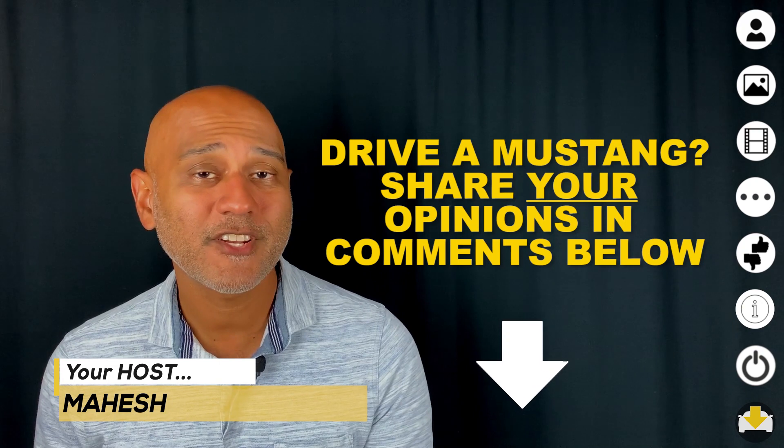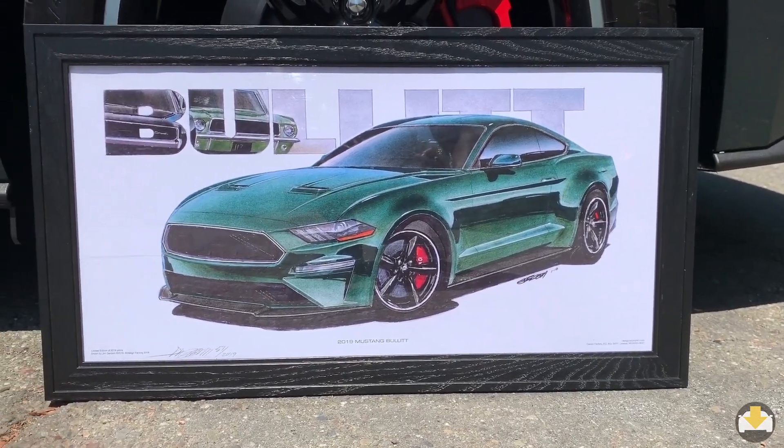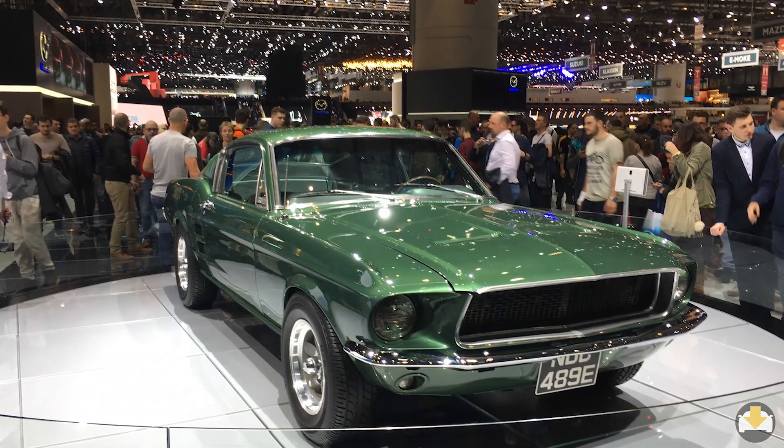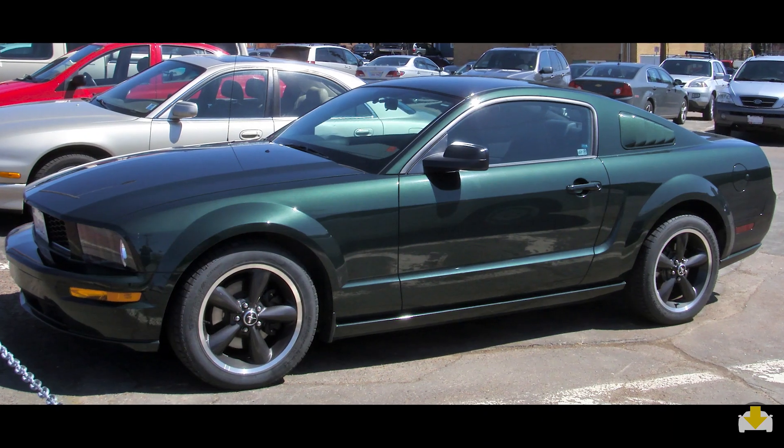This car builds on a strong heritage. It was made famous in the 1968 action thriller Bullitt, in which Steve McQueen, driving a Ford Mustang, chases a Dodge Charger through the streets of San Francisco. Building on this fame, Ford decided to remake the Bullitt in 2008 and more recently in 2019. Let's take a closer look.